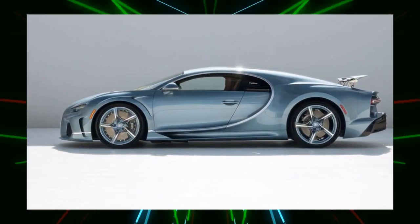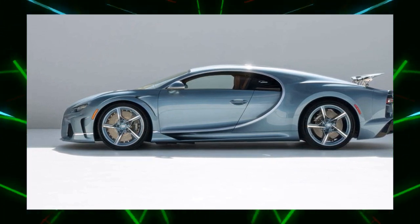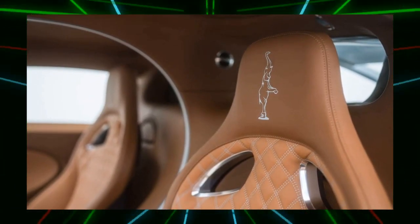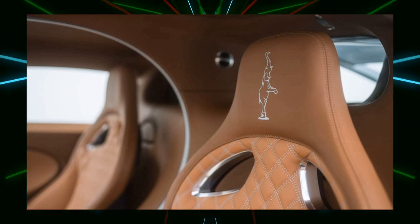The interior features bold use of brown gaucho leather, hand-stitched Atlantic silhouettes on the door panels, and an inlay with the car's name on the center console. The headrest features the dancing elephant graphic that Bugatti has used on its top-of-the-line cars since the Type 41 Royale in 1926.